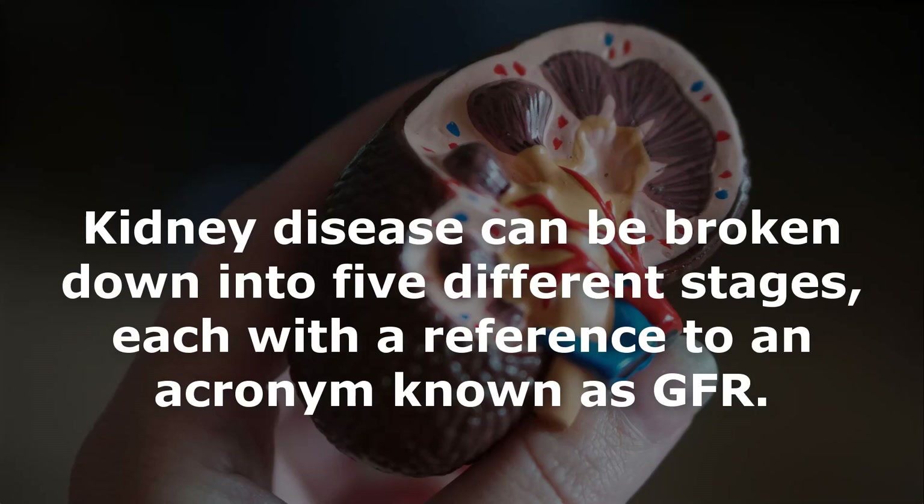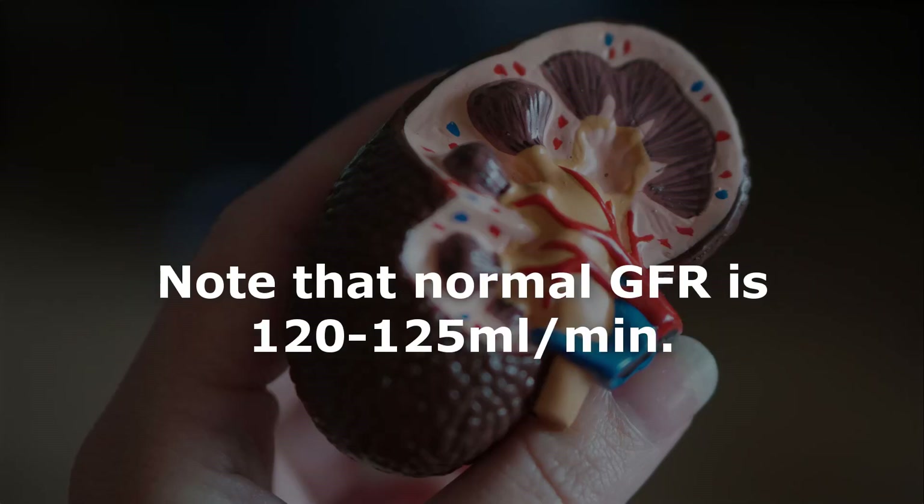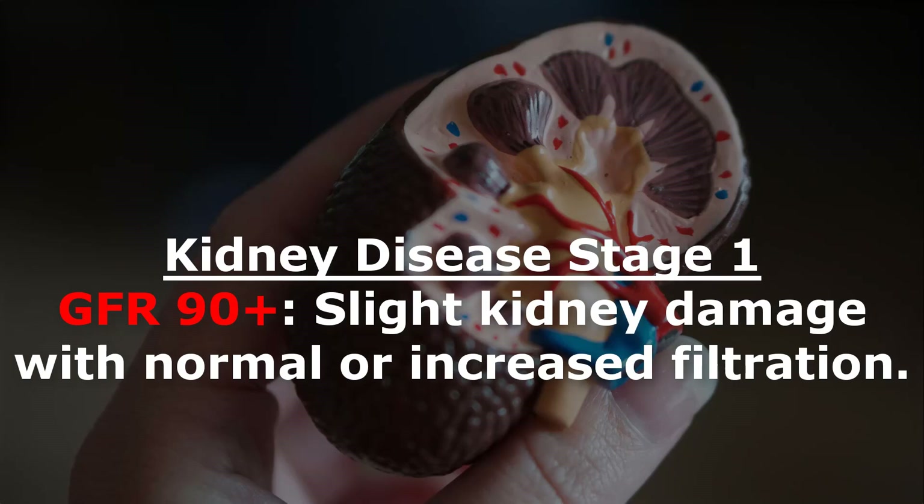Kidney disease can be broken down into five different stages, each with a reference to an acronym known as GFR. GFR stands for glomerular filtration rate and describes the flow rate of filtered fluid through the kidney. Normal GFR is 120 to 125 milliliters per minute. Kidney disease stage 1: GFR 90 plus — slight kidney damage with normal or increased filtration.